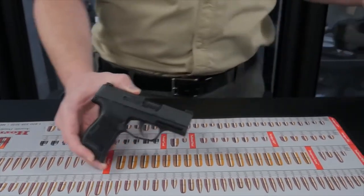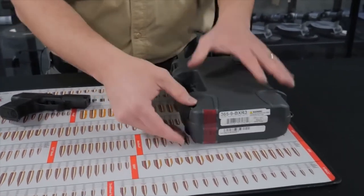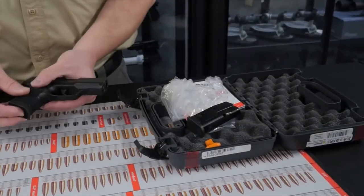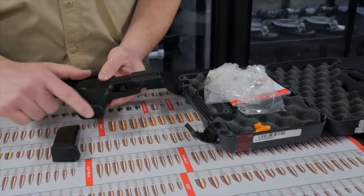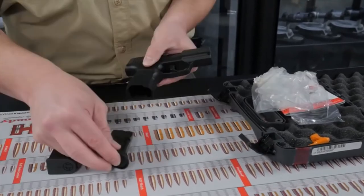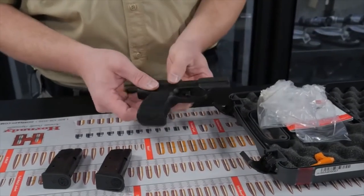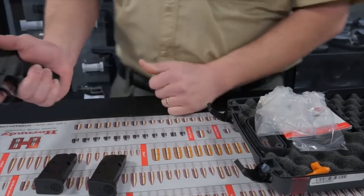The P365 comes in a lockable hard case — no promises, but it should be TSA approved. Comes with another 10 round magazine that is flush fitting, or with a slight pinky extension for a lower concealed carry profile. SIG also has a 12 round magazine sold separately that comes down further in the back and in the front, and a lot of folks find that more comfortable.